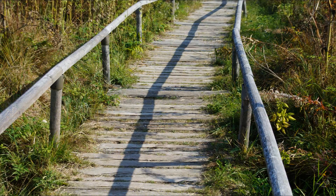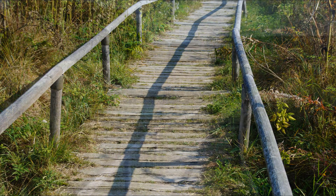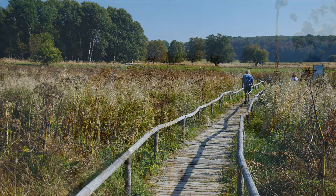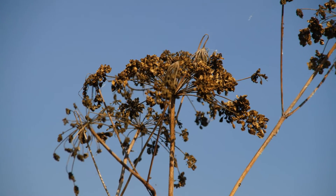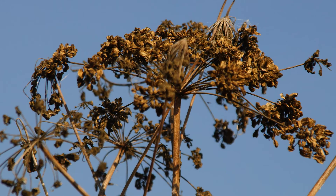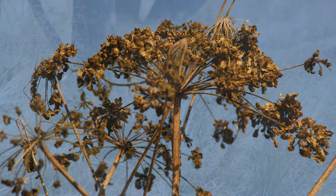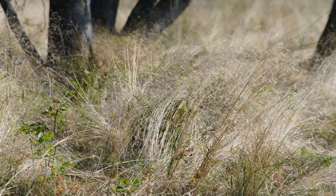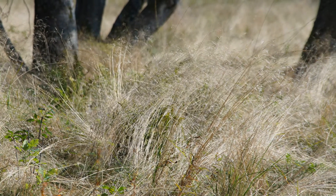Das Schopfloher Moor ist das einzige größere Hochmoor der Schwäbischen Alb. Entstanden ist es durch die Verwitterung von Basalt-Tuff aus einem Vulkanschlot des Schwäbischen Vulkans, die zur Bildung einer wasserundurchlässigen Tonschicht führte – eine Seltenheit in dieser Umgebung. Der Marsee, der sich über der Tonschicht bildete, ist im Laufe der Zeit verlandet.